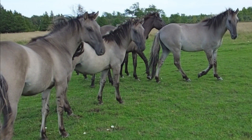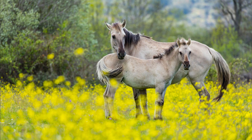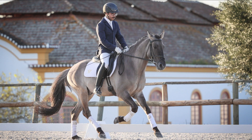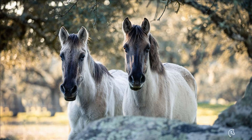Number 8: The Sorraia Mustang. These horses trace their lineage back to the wild horses of the Iberian Peninsula, showcasing their strong resemblance to their ancient ancestors. Highly valued for their hardiness, versatility, and intelligence, they excel in working cattle, dressage, and endurance riding. Their relatively affordable price range starts from $2,000 and goes up to $5,000, depending on age, training, and conformation.